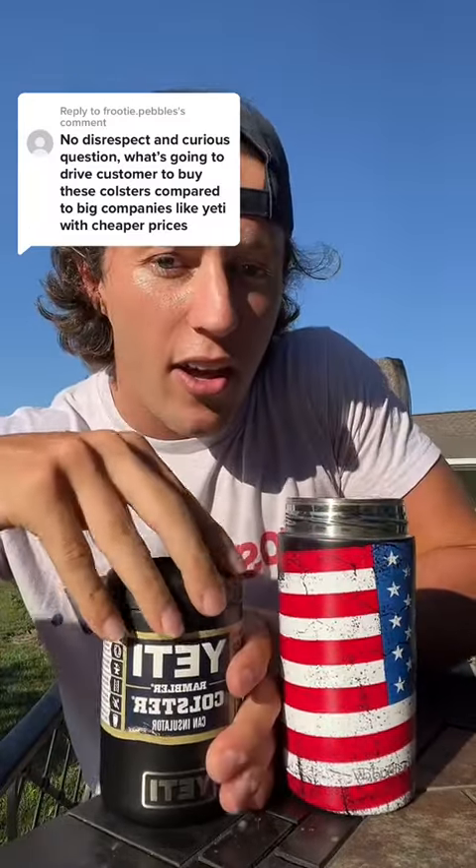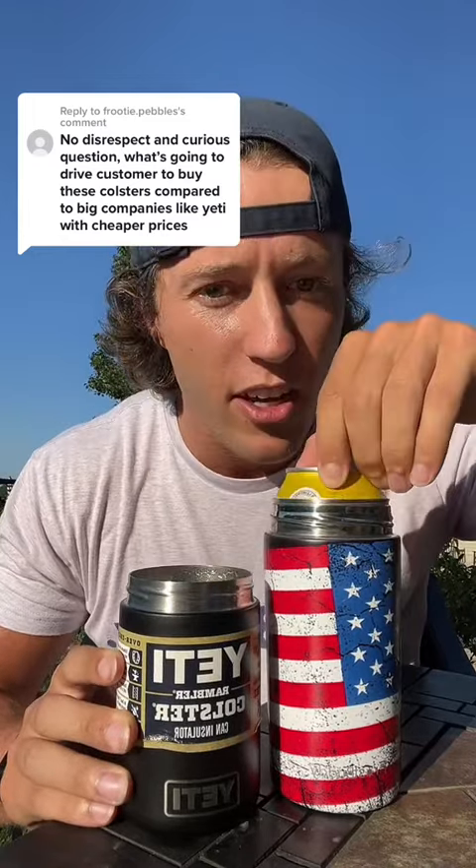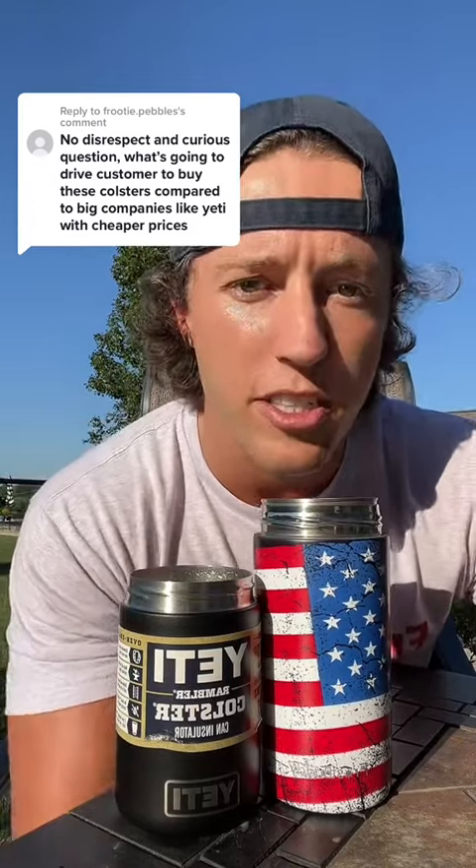So when it comes to a normal can, which is what you're going to buy this one for $25 — absolutely, same thing. It's going to fit your normal can just like that. So we're $5 more, but here's where the issue comes in.